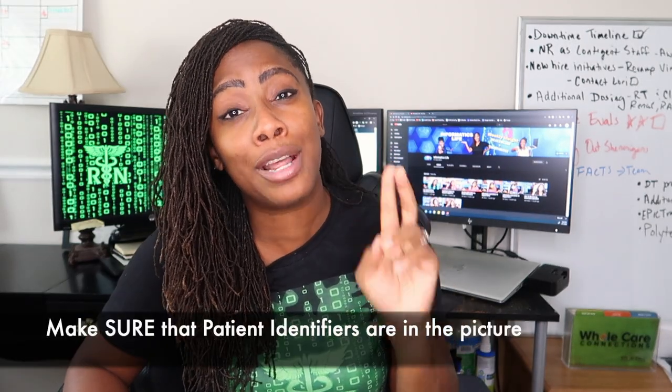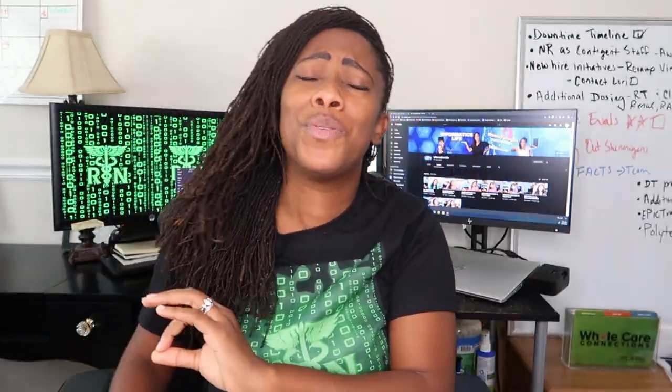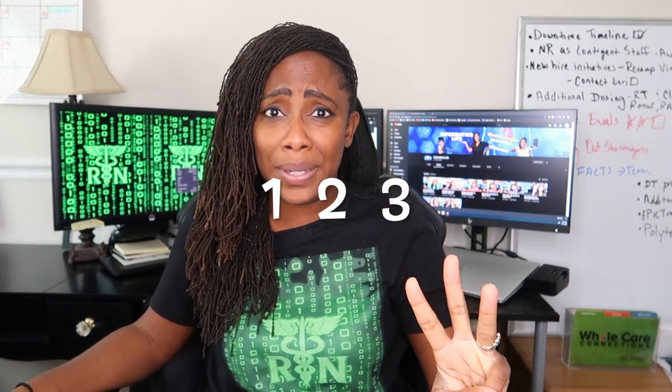Some key things that you want to teach in your education as an informatics specialist is making sure nurses still have patient identifiers in the picture. That is basic 101. We want to make sure nurses always have that information in the pictures. No matter how easy the process has become, you want to keep patient identifiers at all times. That is definitely how easy it becomes when you're using a smart device to transmit data into the patient's chart — as easy as one, two, three.